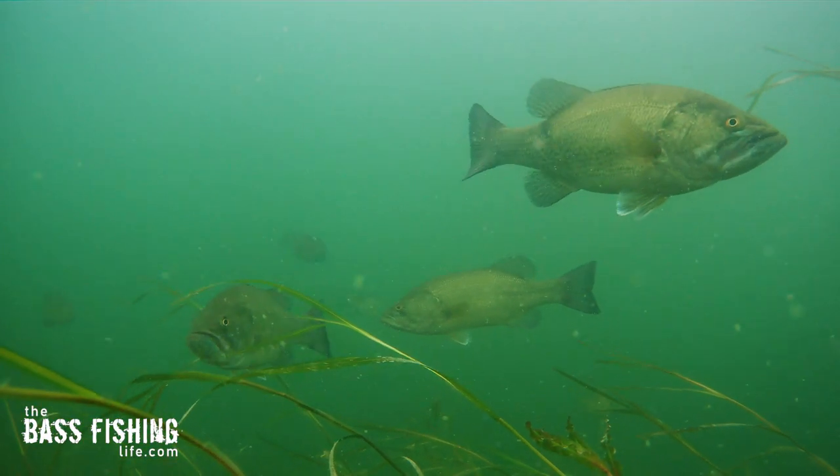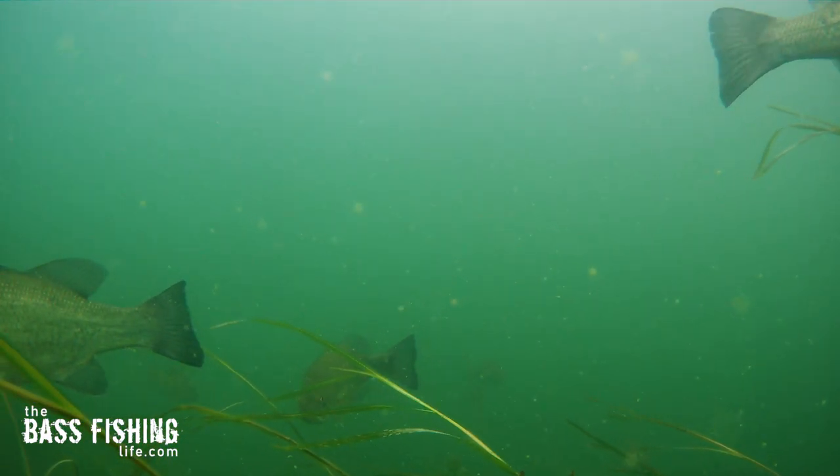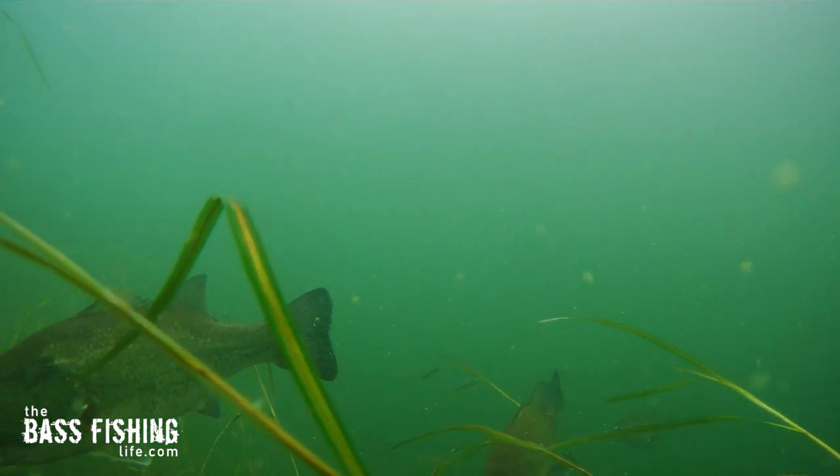Once you catch one, really investigate that area. Even if it's a 10 or 12 inch fish, oftentimes those smaller bass are the first ones to hit. If you've found a larger school, there could be two, three, or four pounders down there as well. So don't dismiss that small fish — really work that area carefully before you move on.